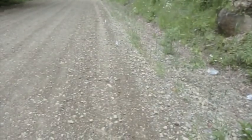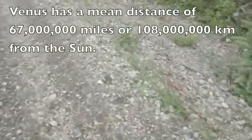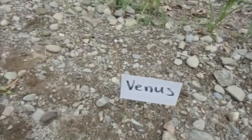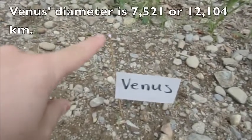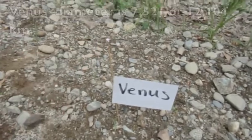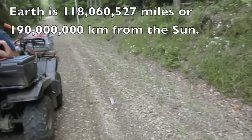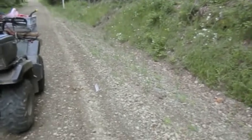Venus is about nine paces away, so we'll go up to Venus. Venus is about the size of a peppercorn — that little purple speck right there on the end of the stick. And we are coming into our planet Earth, which is seven paces away from Venus.